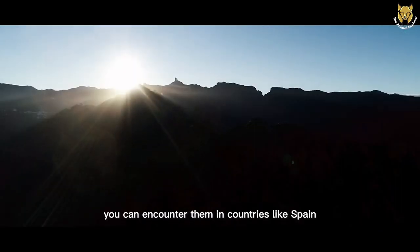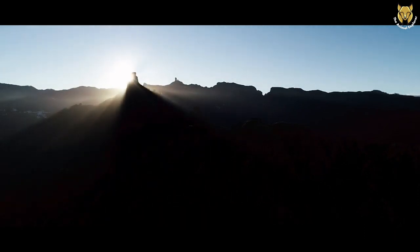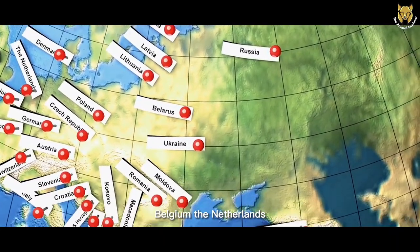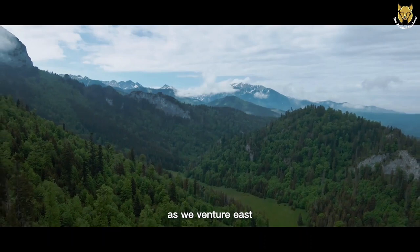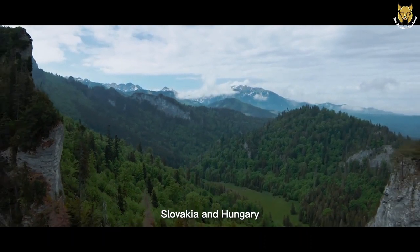In southern Europe, you can encounter them in countries like Spain, Portugal, and Italy. Moving northward, they can be found in France, Belgium, the Netherlands, and Germany. As we venture east, their range extends through Poland, the Czech Republic, Slovakia, and Hungary.